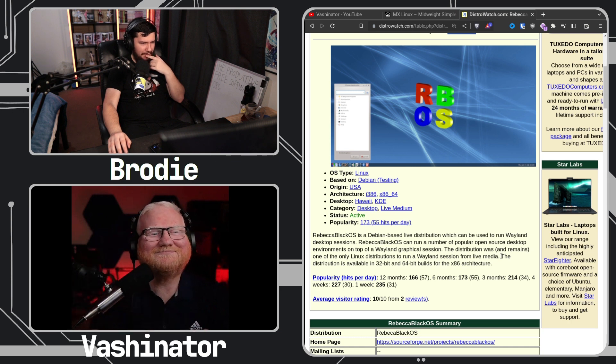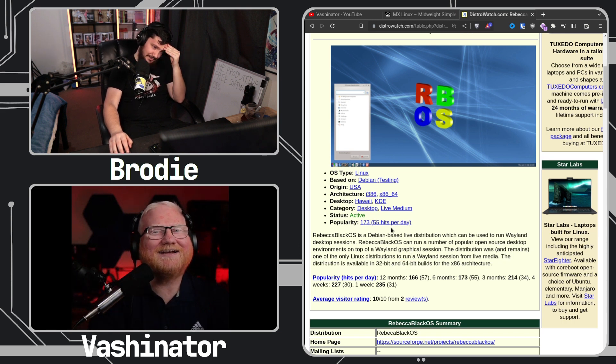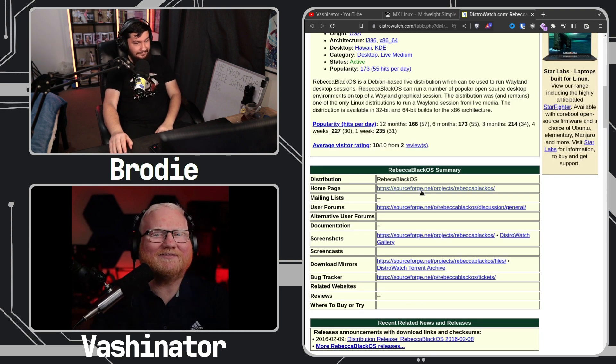The distribution is available in 32-bit — they didn't drop 32-bit support. I just found it incredible that that was a thing and they were doing it back in 2013.